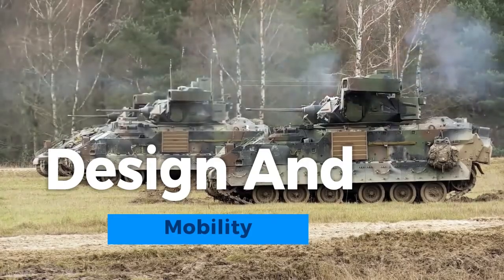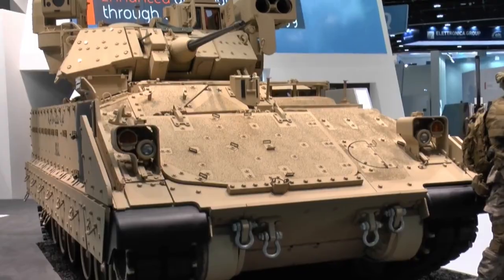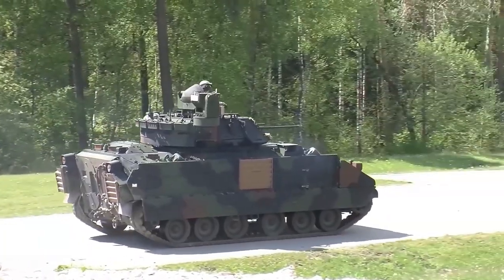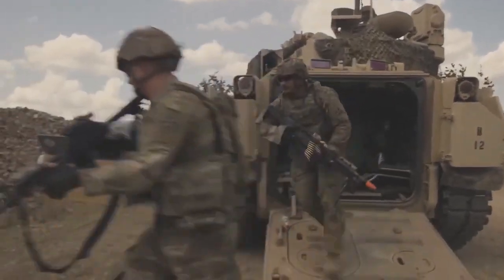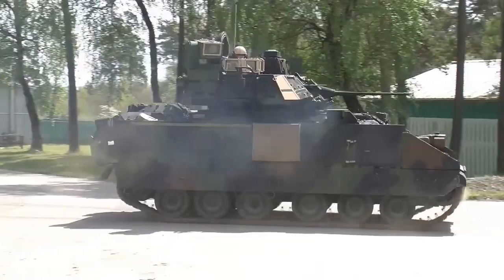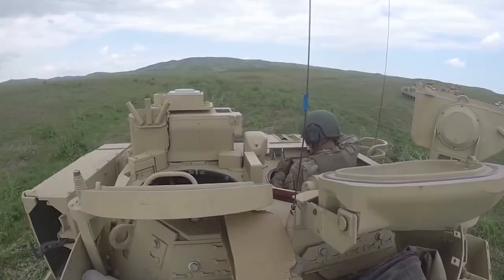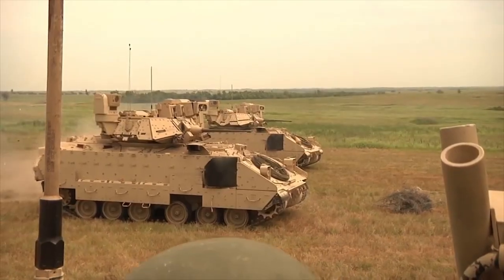The M3A3 Bradley's design is a remarkable fusion of mobility and firepower. It features a tracked chassis that combines the off-road capability of a tank with the speed and versatility of wheeled vehicles. Its layout accommodates a crew of three and up to six infantry soldiers. The vehicle's agile suspension system allows it to navigate diverse terrains, from urban streets to rugged landscapes, making it a highly adaptable platform. Its amphibious capabilities enable it to cross water obstacles swiftly, positioning the Bradley as an agile and versatile force on the modern battlefield.